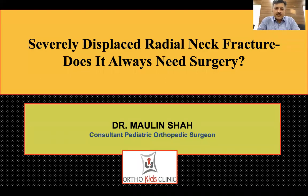Good morning. I'm happy to share with you our technique of closed reduction for severely displaced radial neck fractures. We published this in the Indian Journal of Orthopedics in 2020, and since then I've been receiving a lot of feedback from people who have tried this technique for very severely displaced radial neck fractures.